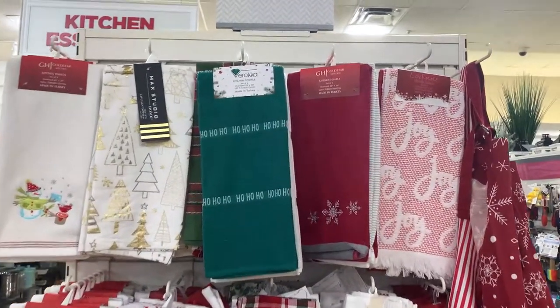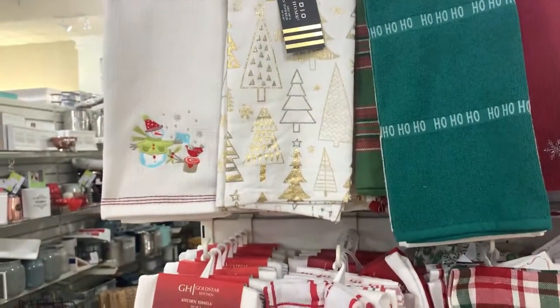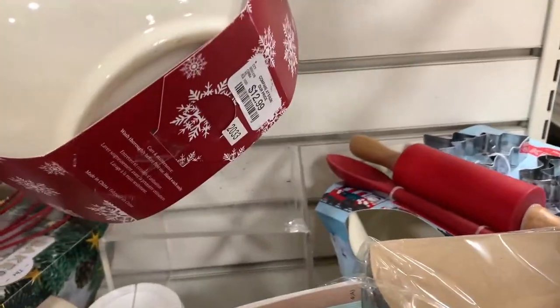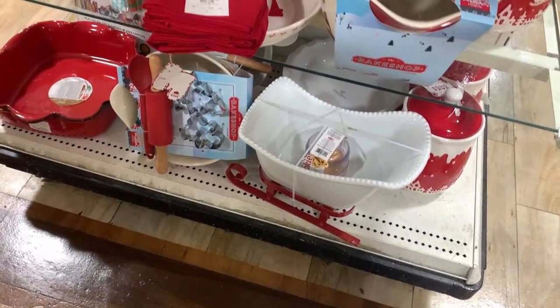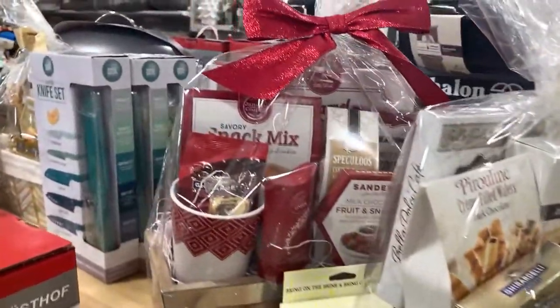I could spend hours in here — I don't have hours to spend! They have all the festive kitchen towels and some aprons. They have this snowflake apron, which is really pretty, and a peppermint one. The aprons are $10, which is a good price. These little paper containers are great if you're making treats for somebody — really cute gift set. And a festive mixing bowl for $12.99, which is a great price. I love these festive spatulas. Oh look at that sled! They already have some Christmas gift baskets out too, if you're looking for an easy gift.